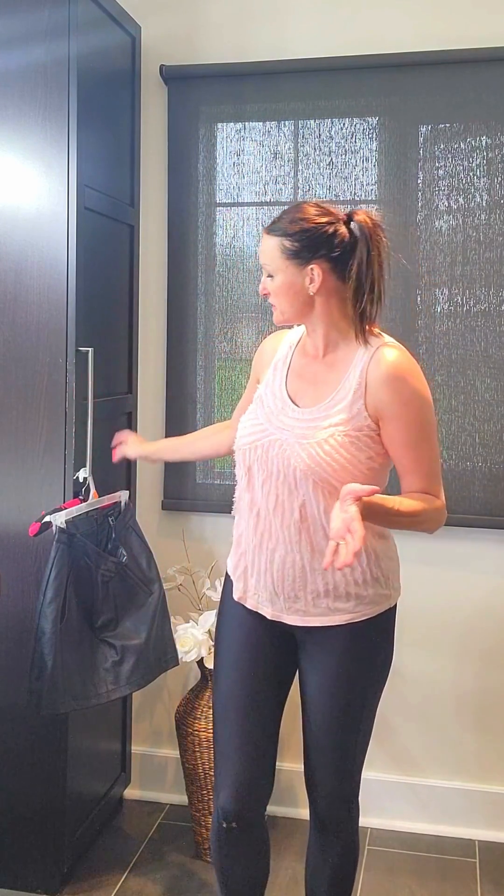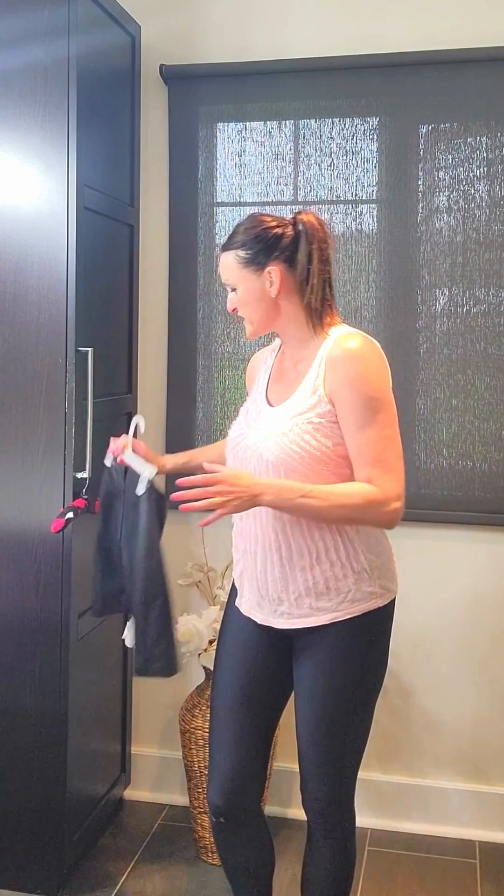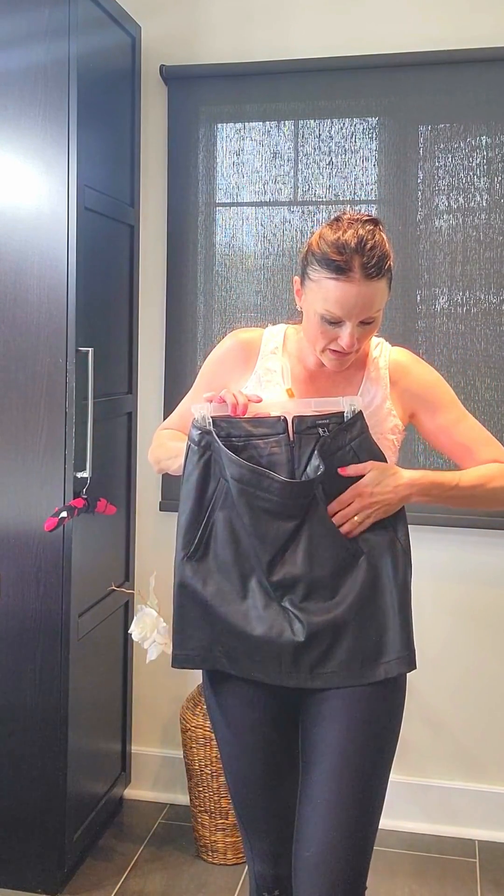Today I'm showing you a little mini faux leather skirt. You can find them everywhere, and I got this one from Forever 21 — really a great bargain. It has these cute little side pockets, making it a perfect little faux leather mini skirt.